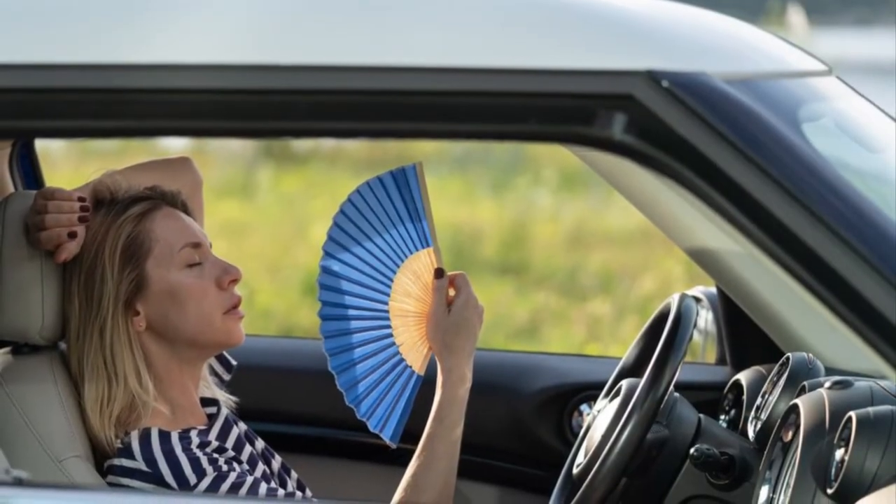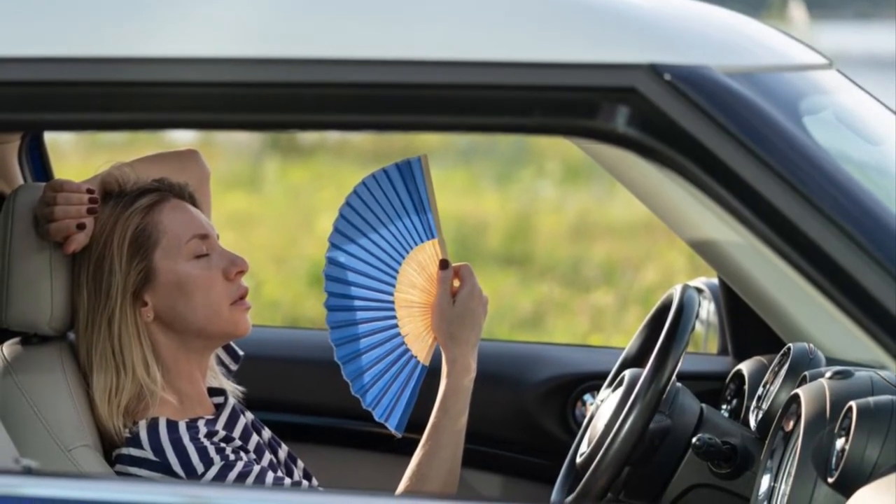Not having AC in your vehicle can make a road trip or even your morning commute unbearable. I recently did a video on air conditioning diagnostics, so if the next time you get into your vehicle those vents are pushing out anything less than ice cold air, have it brought in immediately. Just a reminder that the service is only $199.95.